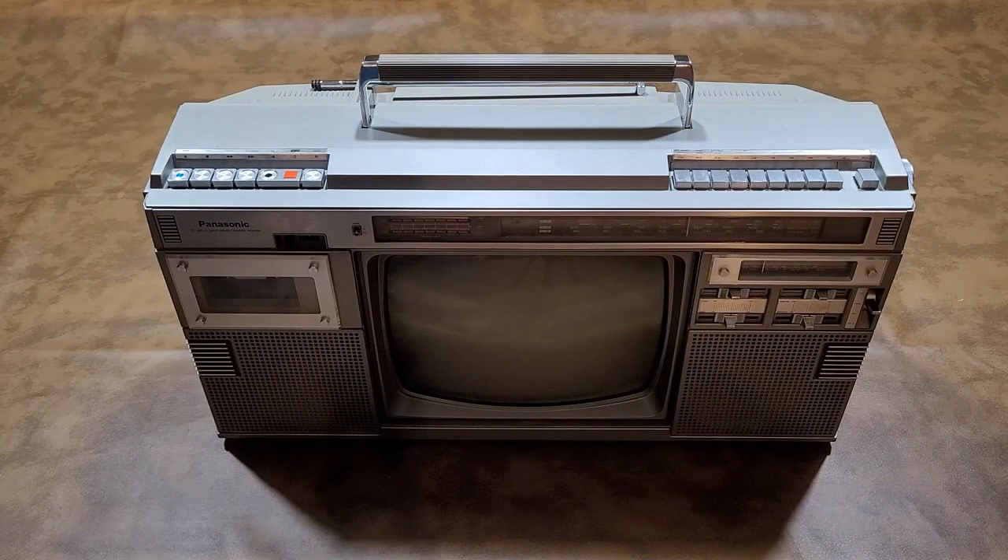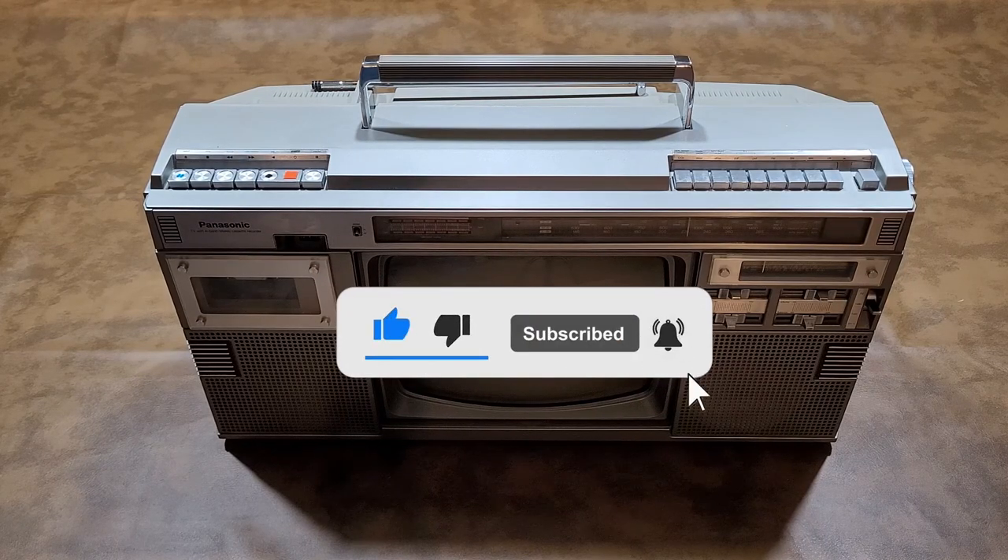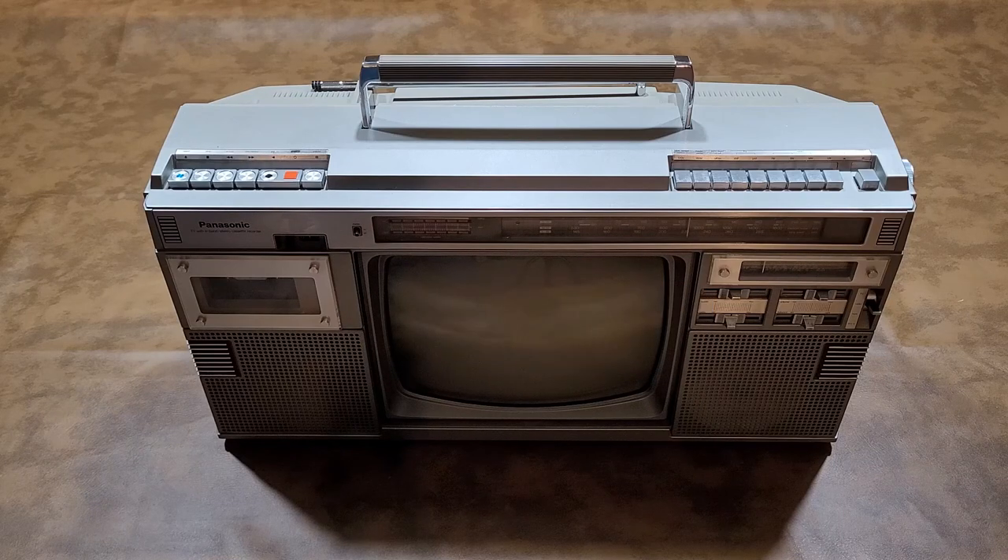Hello and welcome back to Vintage Gaming Memories. Thank you for checking out this video. For first-time visitors, I hope you will subscribe and continue to come back often. For those returning, thank you for your continued interest and support. I really do appreciate it.